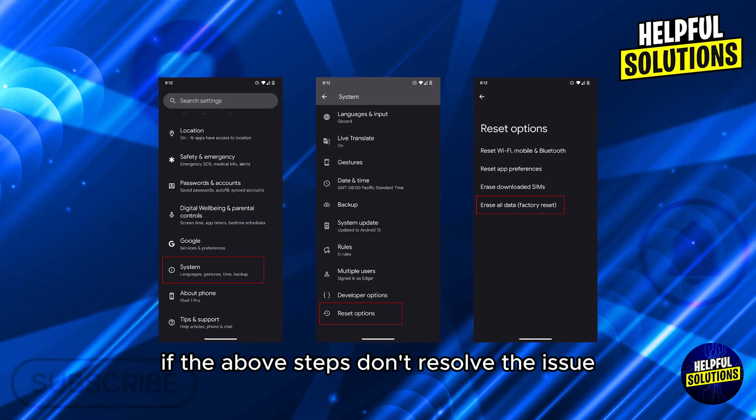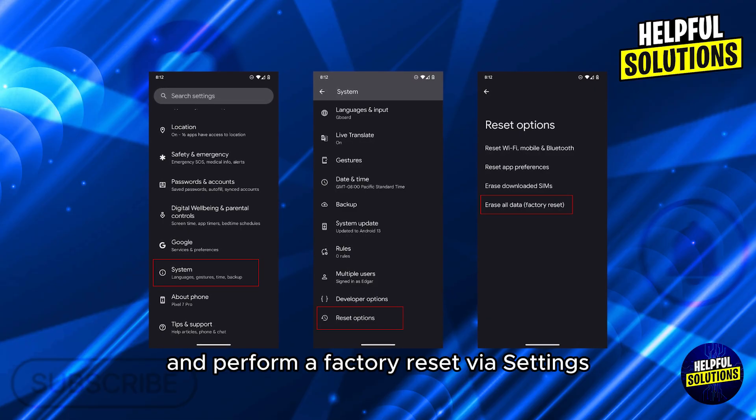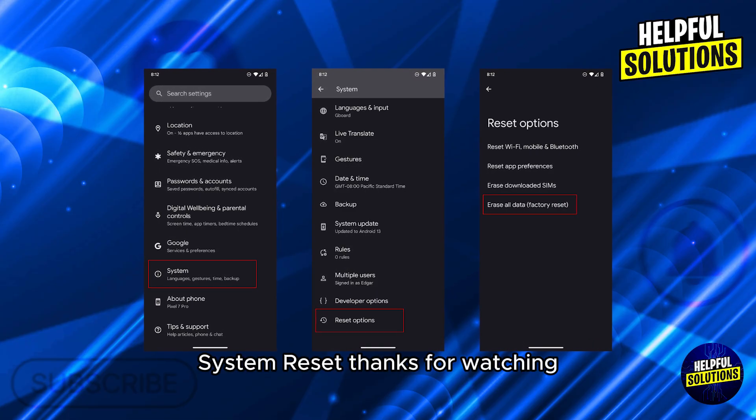Number six: factory reset. If the above steps don't resolve the issue, backup your data and perform a factory reset via Settings, System, Reset.